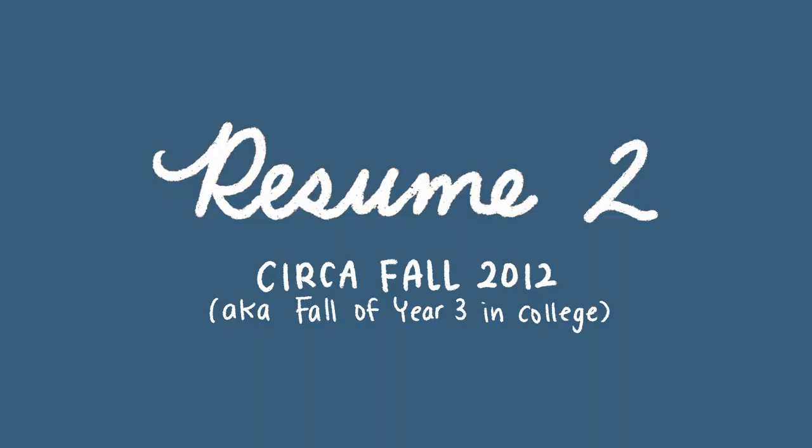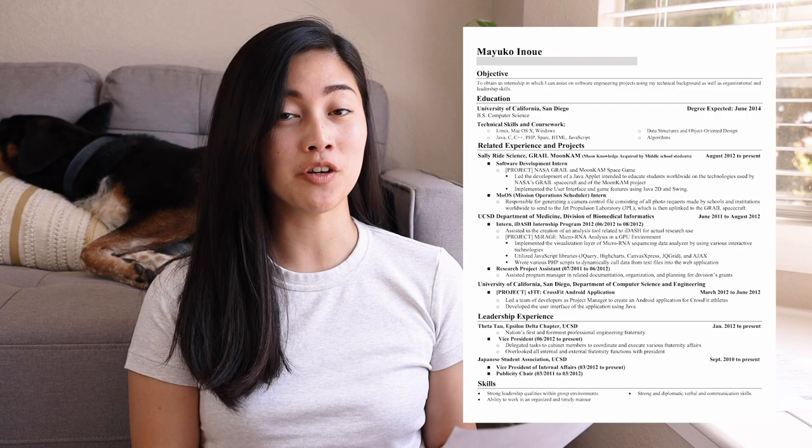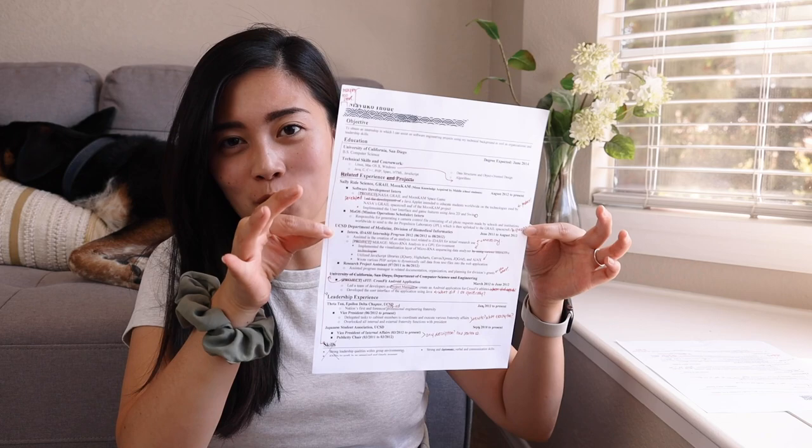So without further ado, here's my resume. I think I wrote this in fall of 2012, which would have been fall of my junior year in college. The first thing that stuck out to me is the margins are so small — when I print it, my name gets cut off. I probably should not have such tiny margins.